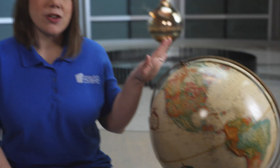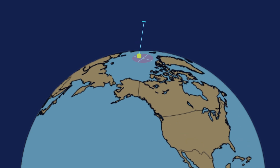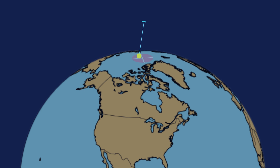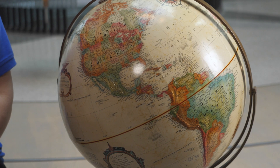Think about how the Earth rotates. If we were at the North or South Pole, the pendulum's rotation would take 24 hours. At the equator, it wouldn't rotate at all. Here in Indianapolis, it takes the pendulum about 40 hours to complete a rotation.